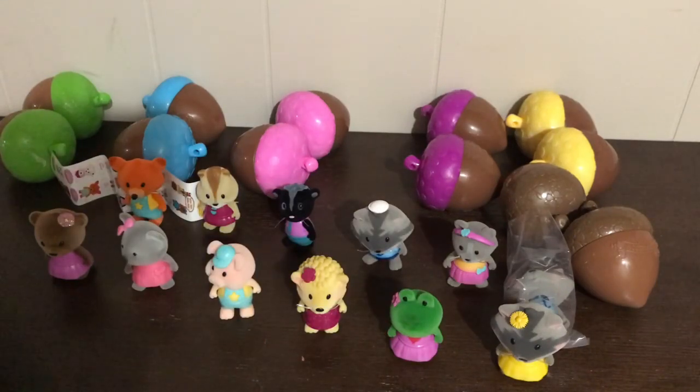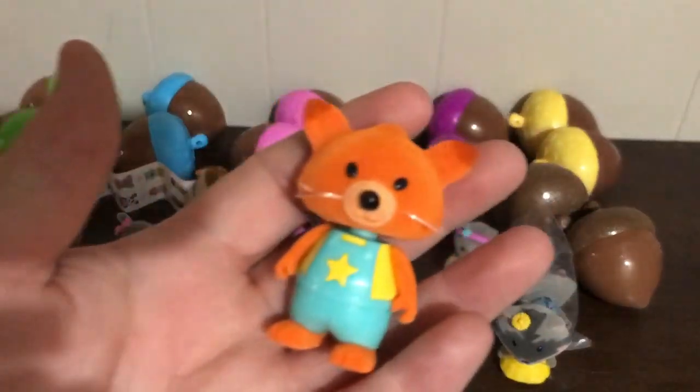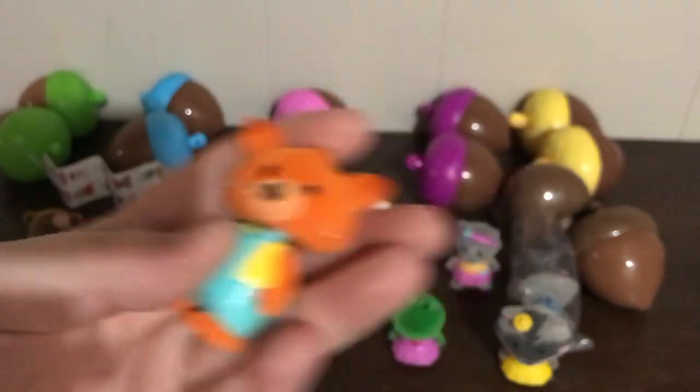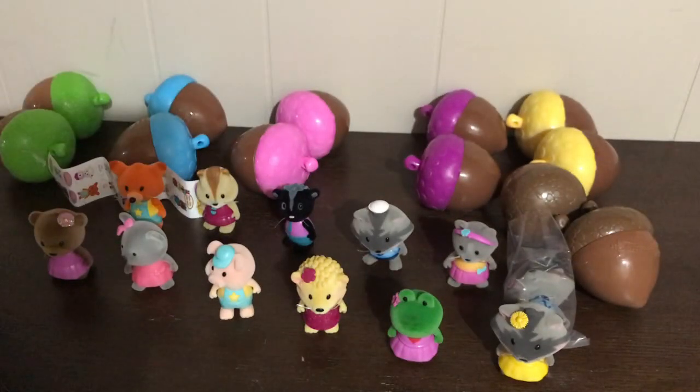Tell me who your favorite is down in the comments! My favorite is the fox — so sneaky. If you like this video don't forget to give me a thumbs up, comment who your favorite character is, and don't forget to subscribe to our channel. Thanks everyone for watching — we'll see you very soon, bye for now!